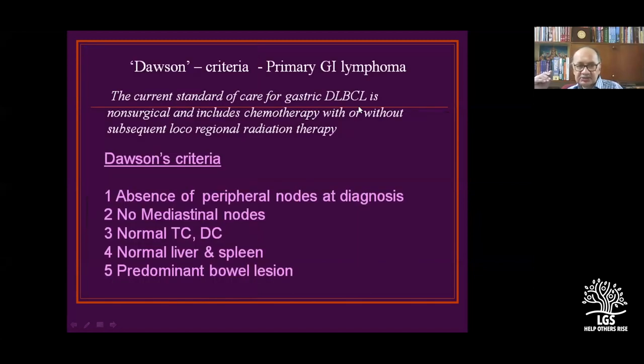To call something a primary gastric lymphoma, Dawson's criteria must be met. These five criteria are important; otherwise it is called infiltration of the stomach by a tumor. The current standard care for gastric diffuse large B-cell lymphoma is non-surgical and includes chemotherapy with or without subsequent loco-regional radiation therapy. Criteria include no peripheral nodal involvement at diagnosis, no mediastinal nodes, normal CBC, no hepatosplenomegaly, and predominant bowel lesion free from eccentric nodes.